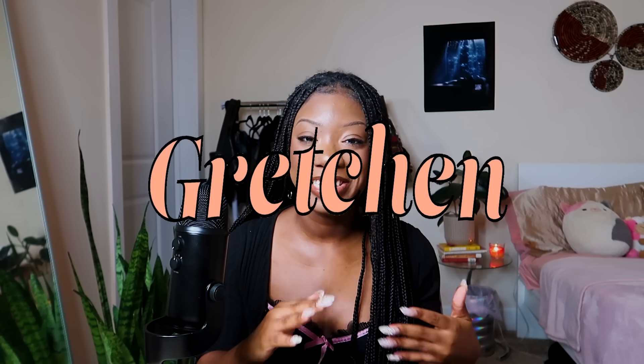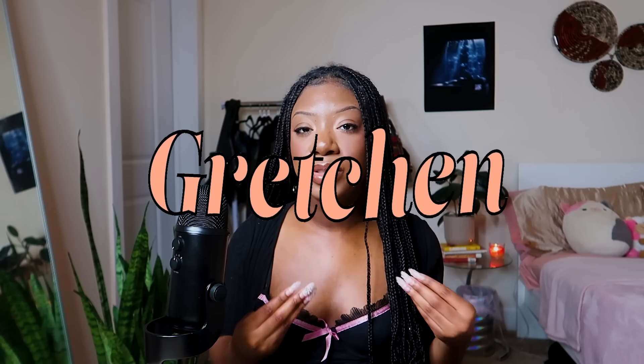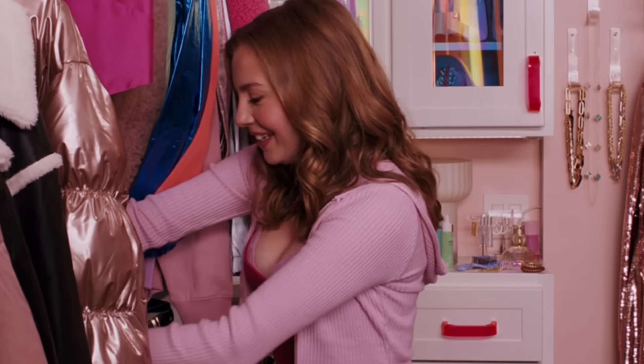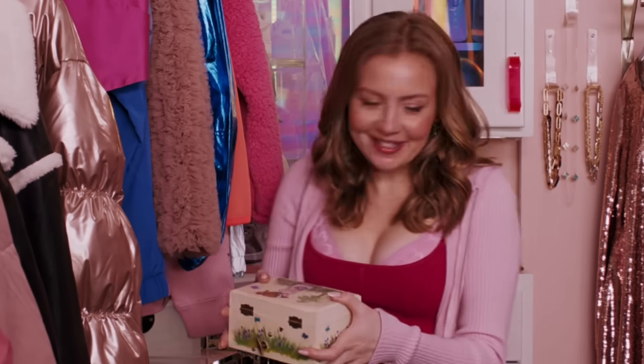Let's start with Gretchen because her style is my favorite. In the new movie, her style isn't very reflective of her character's personality. She wears a lot of corsetry, like this gray corset top and that pink corset top with her bra showing. I think personality wise, Gretchen would consider bra showing to be a little bit tacky, and most of her outfits look unfinished and lack that classy element that she likes to have in her style.